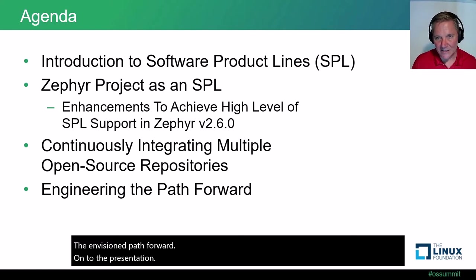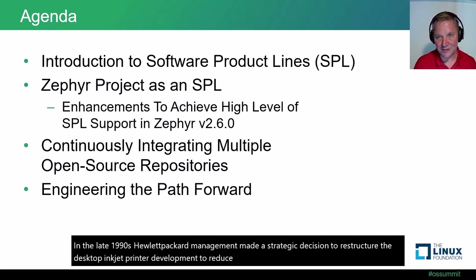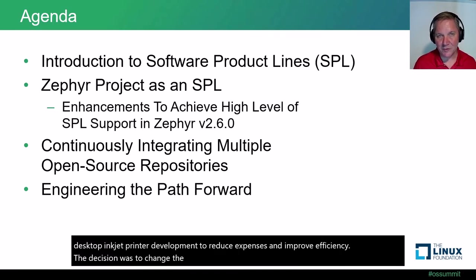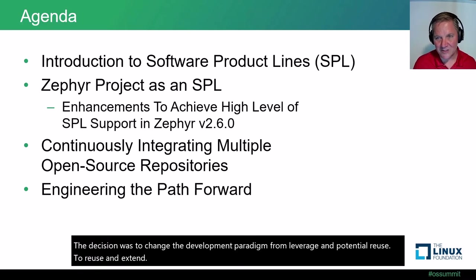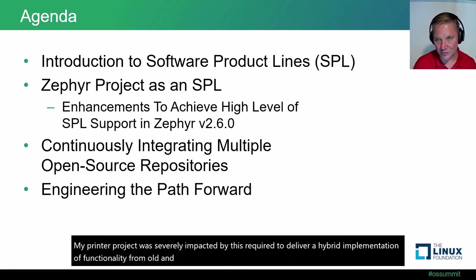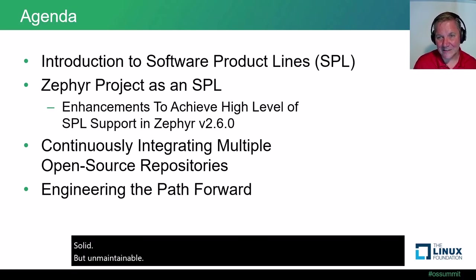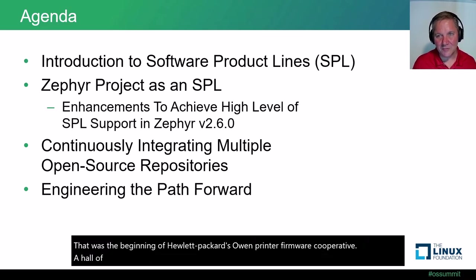In the late 1990s, Hewlett-Packard management made a strategic decision to restructure desktop inkjet printer development to reduce expenses and improve efficiency. The decision was to change the development paradigm from leverage and potential reuse to reuse and extend. My printer project was severely impacted, required to deliver a hybrid implementation of functionality from old and new firmware architectures. Internally, we jokingly called this the platypus architecture because the implementation was rather ugly, solid, but unmaintainable.